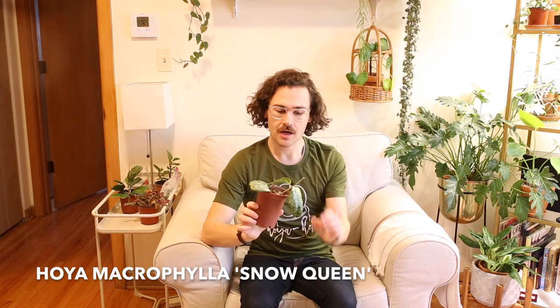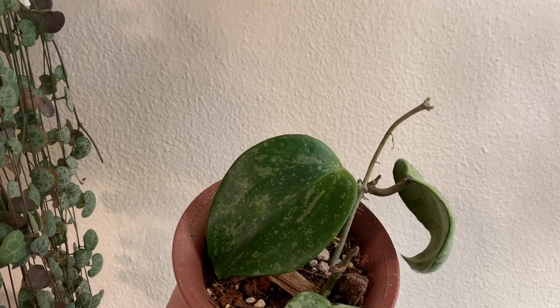Another splashy Hoya that I'm really excited about is this Hoya macrophylla snow queen. I got this plant and it was just this singular leaf right here — I purchased it off Mercari. It grew this guy over here, which came in way more splashy. I have it under one of my grow lights and it seems to be responding really well. Then it popped out a whole other growth point and gave me this leaf that is like half splash. Something is working and I'm really happy about it.